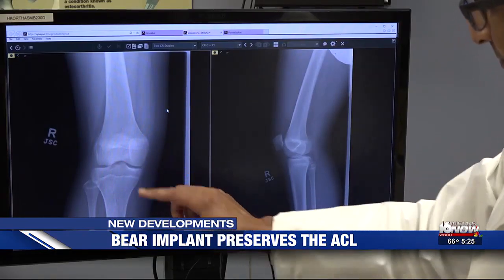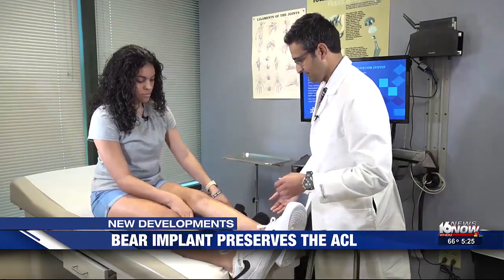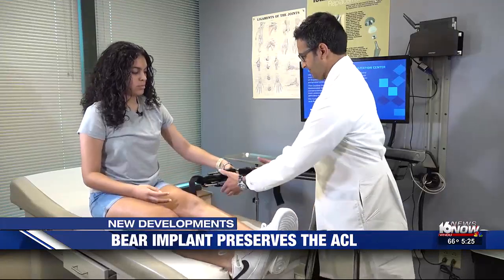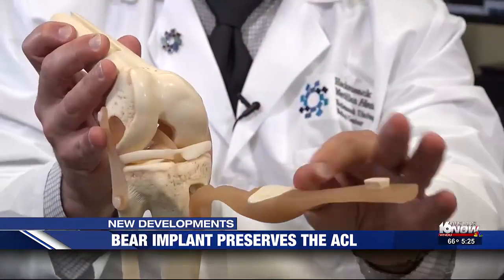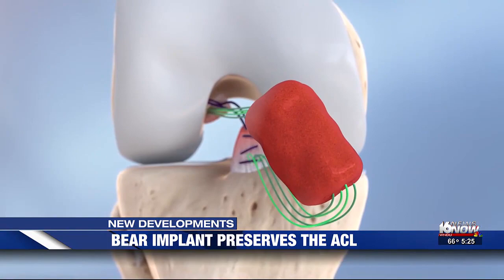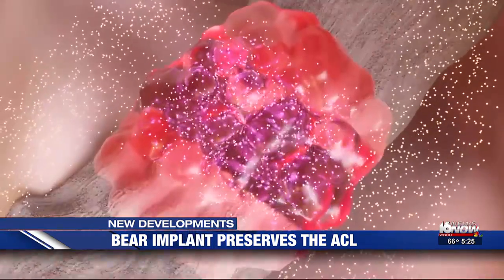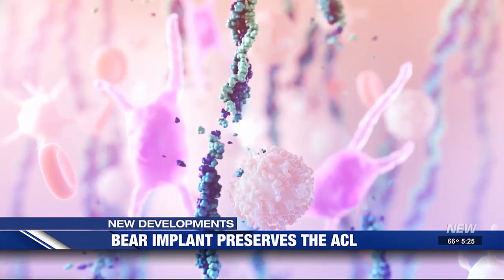Doctors gave Kellys two surgical options: a bridge enhanced ACL restoration, better known as a BEAR implant, or the traditional procedure, which involves taking another ligament from somewhere else and replacing it where the torn ACL is. Approved by the FDA in 2020, a BEAR implant doesn't rely on human tissue — it's made from bovine collagen to bridge the gap between the torn ends of a patient's ACL.